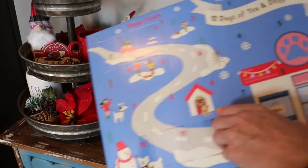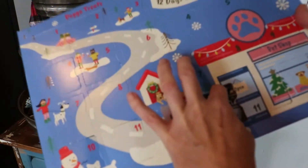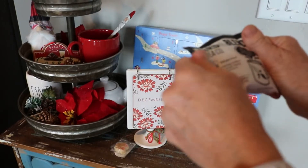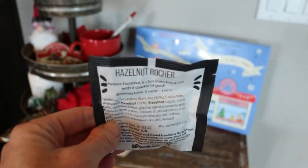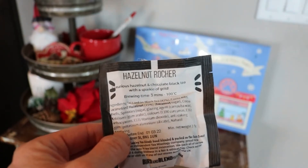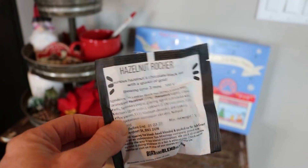For the human side, it looks like a black tea because the packaging is black on the envelope. This one is hazelnut rocher — I've actually had this one before and I think it was really good. It says 'luxurious hazelnut and chocolate black tea with a sparkle of gold.' I'm going to go ahead and brew this one up and drink it while I'm getting ready for the day.